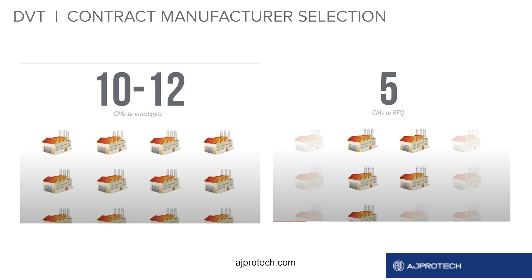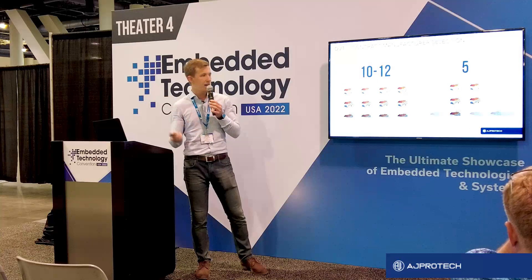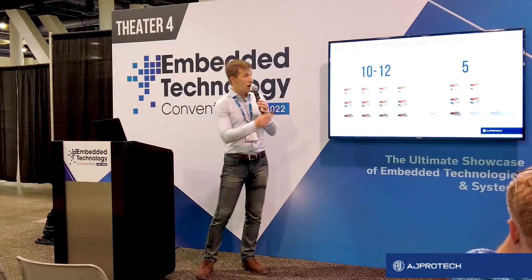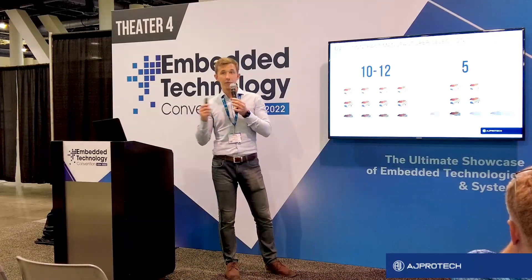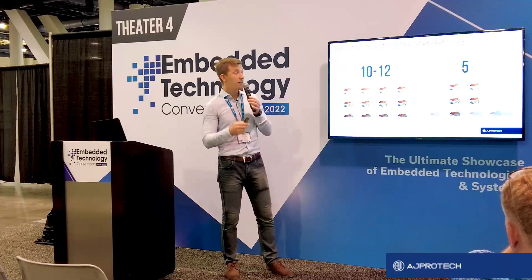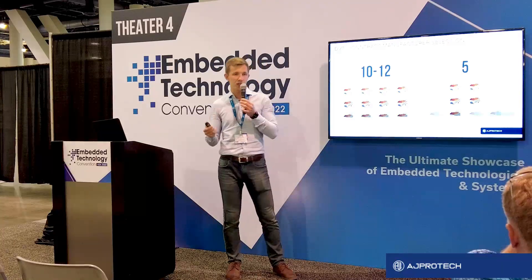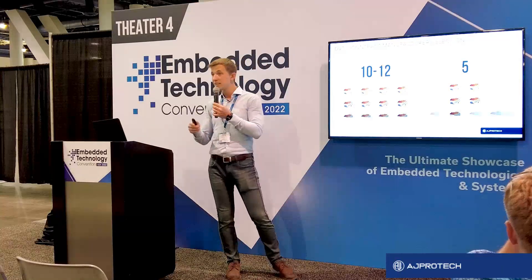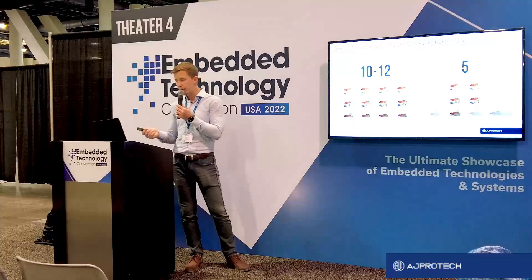Here's how to work with CMs. When you start, you need to find 10 to 12 CMs to investigate — you can find them on Alibaba or other places. Out of the 12 you found initially, you look at their portfolio, their capabilities, and potential conflicts of interest. Approximately five of them might proceed to the process called request for quotation. You sign an NDA with them, share the documents they need to quote your product, and receive quotations from them.